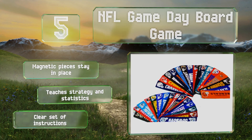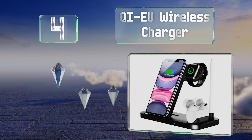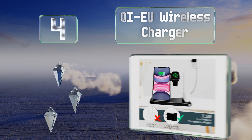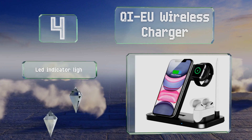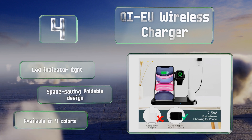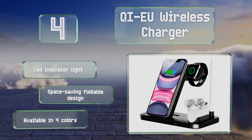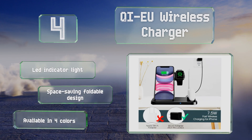At number 4, the Qi EU wireless charger can supply juice to a mobile phone, earbuds, and a smartwatch at the same time, and its adjustable support angle lets you view your device easily while it's charging. It also features built-in short circuit and over-voltage protection. It's equipped with an LED indicator light and comes in a space-saving foldable design, available in four colors.